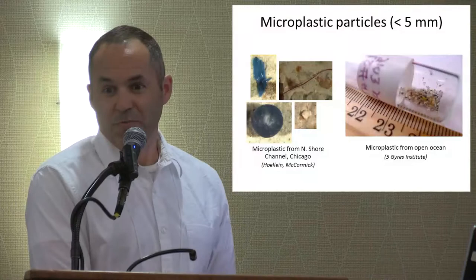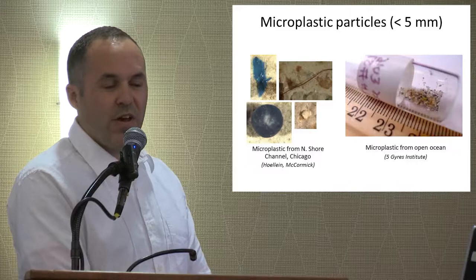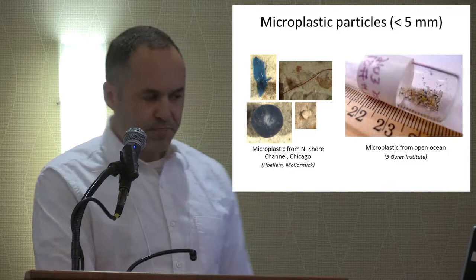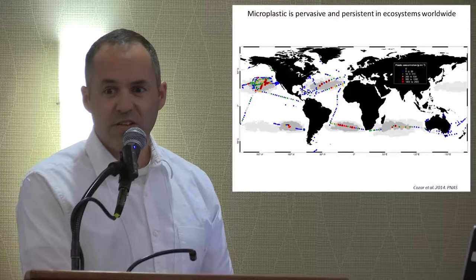One of the places that plastic has been showing up is in small form. The term microplastic is broadly defined as particles less than five millimeters — it's often less than one millimeter. Here are a couple of pieces we found in one of our study sites in Chicago. You can see there are different kinds of shapes: plastic comes in all sorts of different chemical formulas, and this corresponds to the shapes we see as well — fibers, fragments, foam, and pellets. Microplastic, just like other forms of trash, is really persistent and pervasive in ecosystems all over the world.